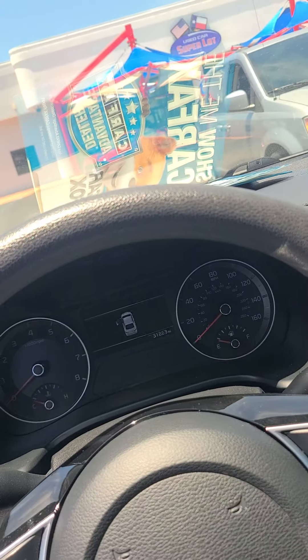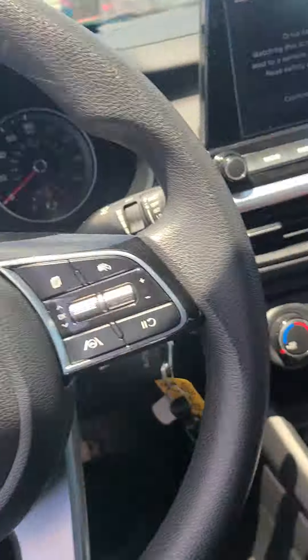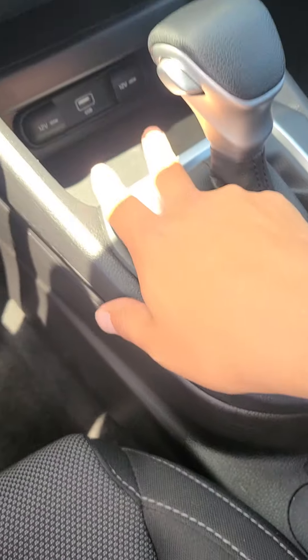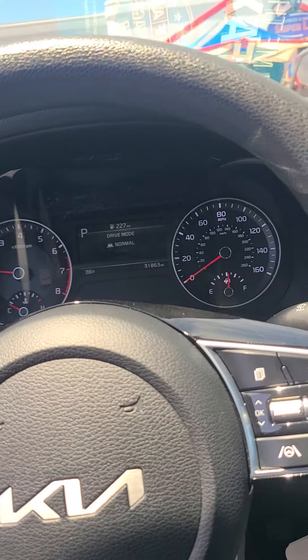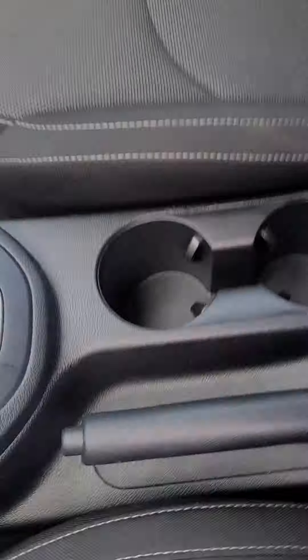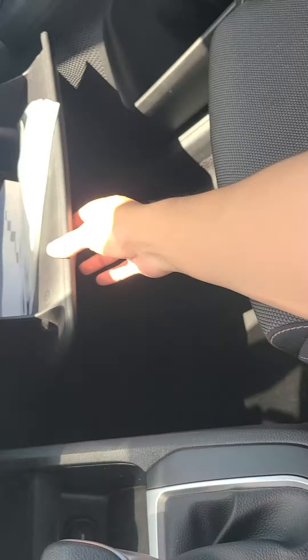You do still have to use your key. You have a 12 volt, another 12 volt down there, USB, light, and storage above. You have select drive mode, so you'll have Smart, Sport, and Normal. You do have some storage there and more storage here as well.